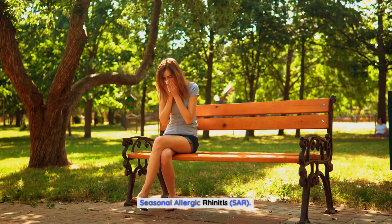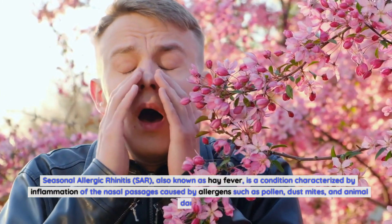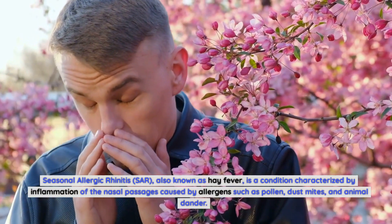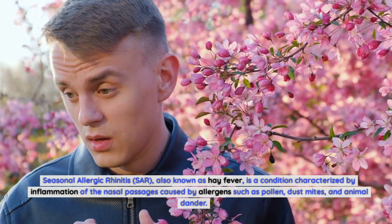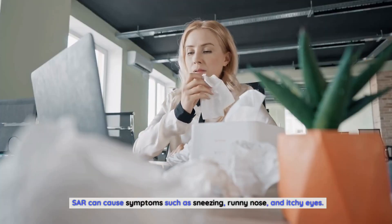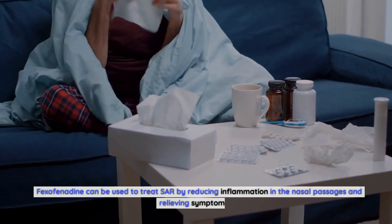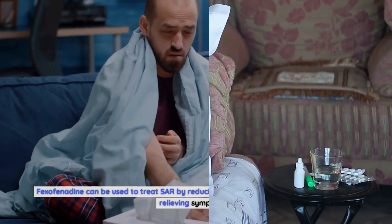Seasonal allergic rhinitis (SAR), also known as hay fever, is a condition characterized by inflammation of the nasal passages caused by allergens such as pollen, dust mites, and animal dander. SAR can cause symptoms such as sneezing, runny nose, and itchy eyes. Fexofenadine can be used to treat SAR by reducing inflammation in the nasal passages and relieving symptoms.